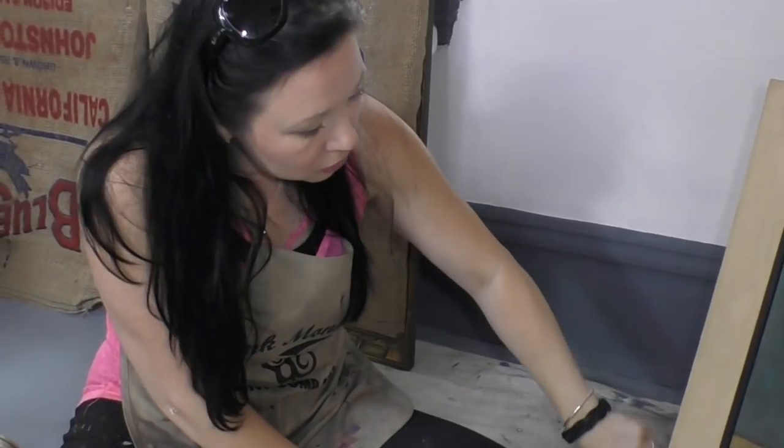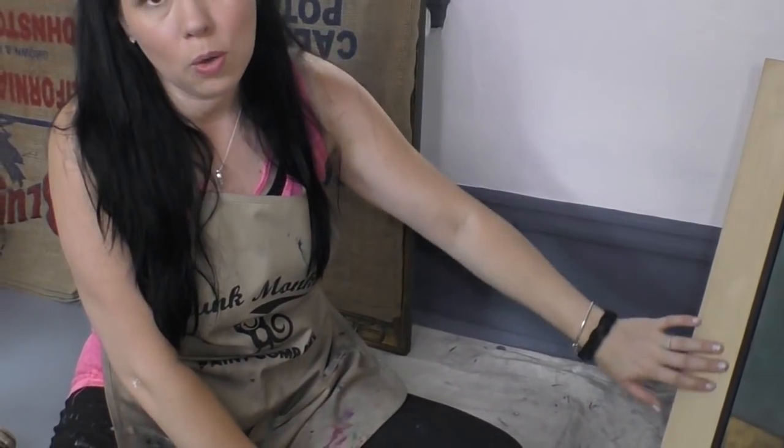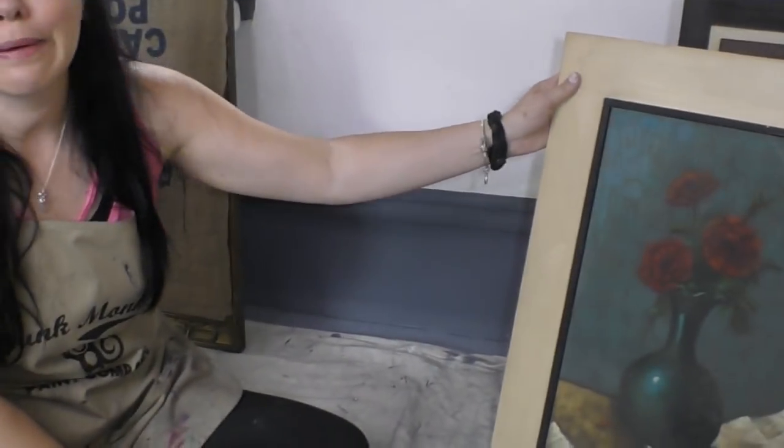I love how the frame is all crackled just over time because it's really old. I have no idea how old these paintings are, but they're old.